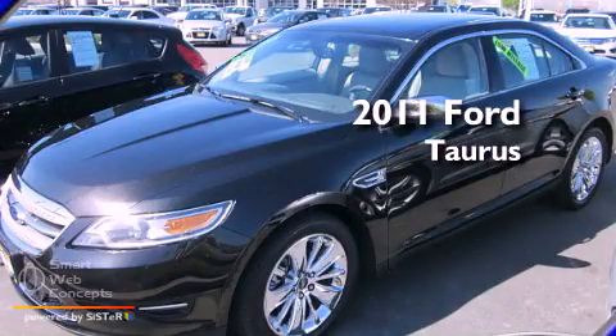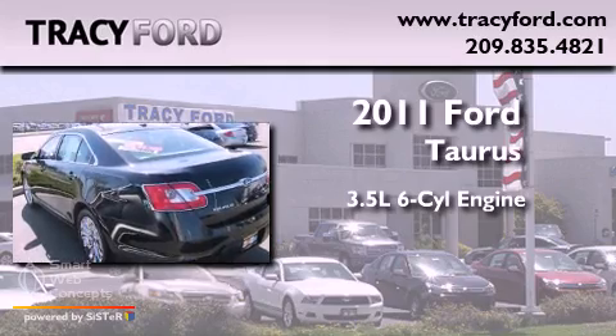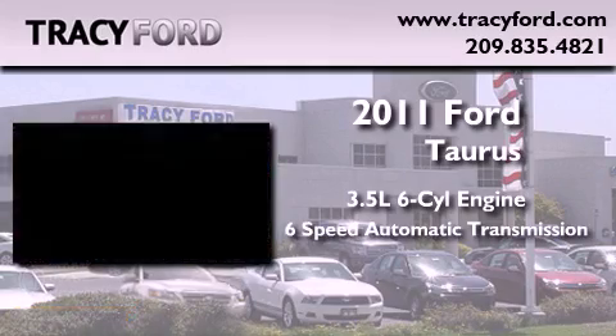This is a 2011 Ford Taurus. It has a 3.5-liter six-cylinder engine and a six-speed automatic transmission.